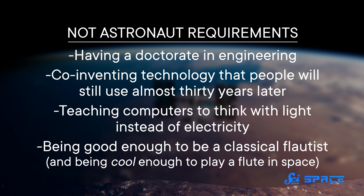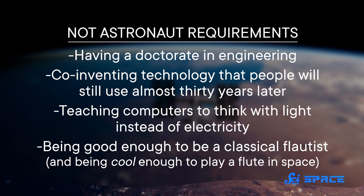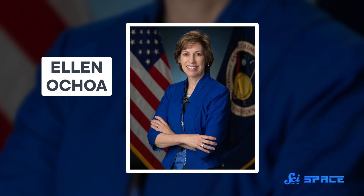Having a doctorate in engineering. Co-inventing technology that people will still use almost 30 years later. Teaching computers to think with light instead of electricity. Being good enough to be a classical flautist. And being cool enough to play a flute in space. That was the resume of just one applicant in 1990 — Ellen Ochoa. Who is awesome, in case you haven't realized it.